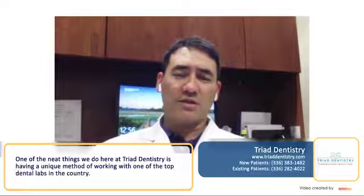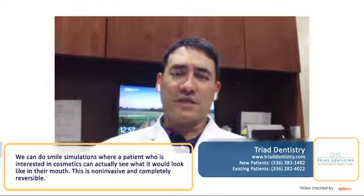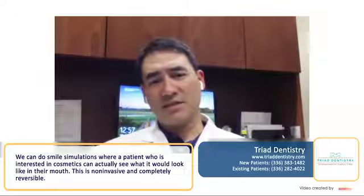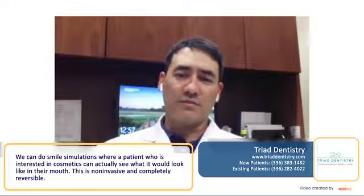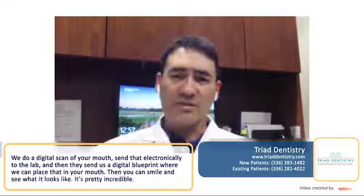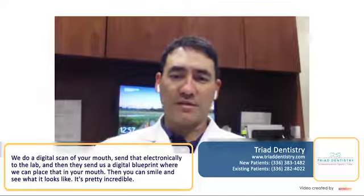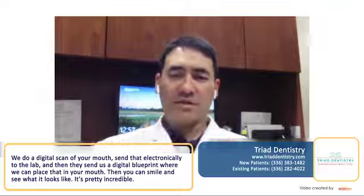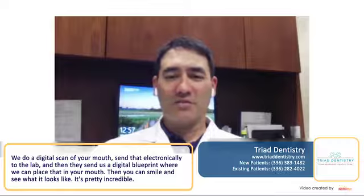One of the neat things we do here at Triad Dentistry is we have a unique method. We work with one of the top dental labs in the country, and we're able to do smile simulations where a patient interested in cosmetics can actually see, non-invasively and completely reversibly, what it would look like in their own mouth. We do a digital scan of your mouth, send that electronically to the lab, and they send us a digital blueprint. There's a way we can just place that in your mouth, and then you can smile and see what it actually looks like. It's pretty incredible.